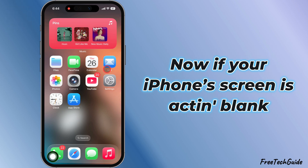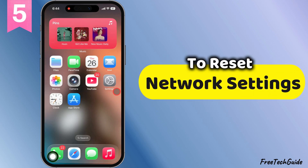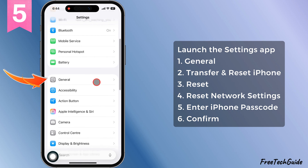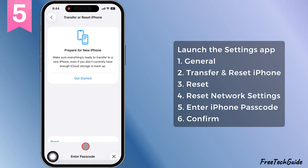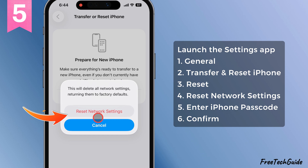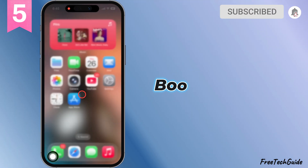Now if your iPhone's screen is acting blank or laggy because the network's being slow, here's fix number five — reset those network settings. Head to settings, general, scroll all the way down, then hit transfer or reset iPhone. Tap reset, then choose reset network settings. Pop in your passcode. You'll see a message saying all your network stuff's going back to default. Tap to confirm. Once it's done, unlock your phone and reconnect to Wi-Fi. Boom, that's it.